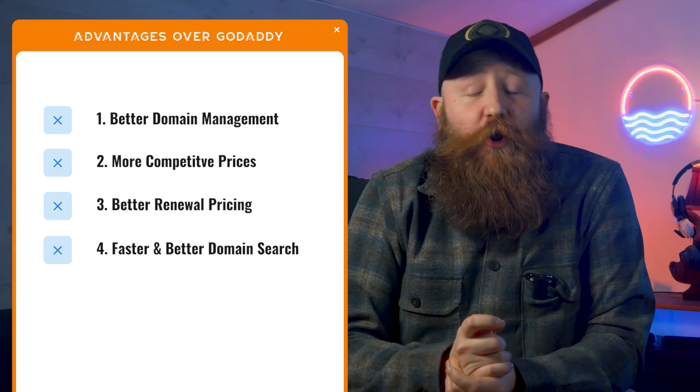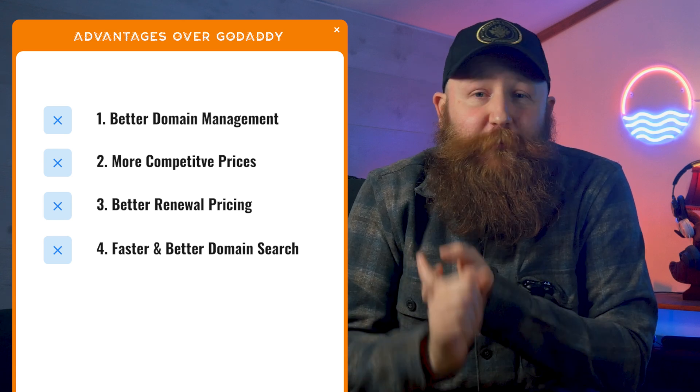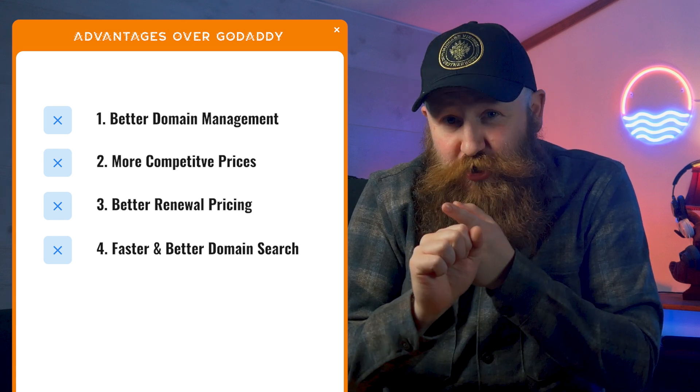Why do we prefer Domain.com over GoDaddy? We think the domain management system is just a lot better, along with more competitive domain pricing — and especially renewal pricing — and overall a faster domain search with better suggestions. If you are looking to prioritize domain registration and your SSLs, then Domain.com is an absolute must.